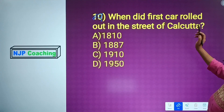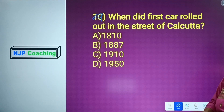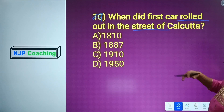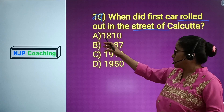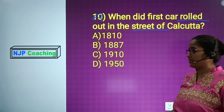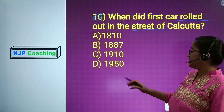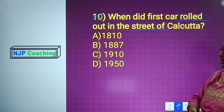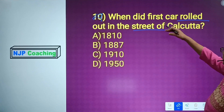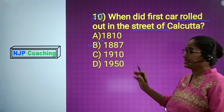Question number 9: When did the first car roll out in the streets of Calcutta? Option A: 1810. Option B: 1887. Option C: 1910. Option D: 1910. The answer is Option B, 1887.